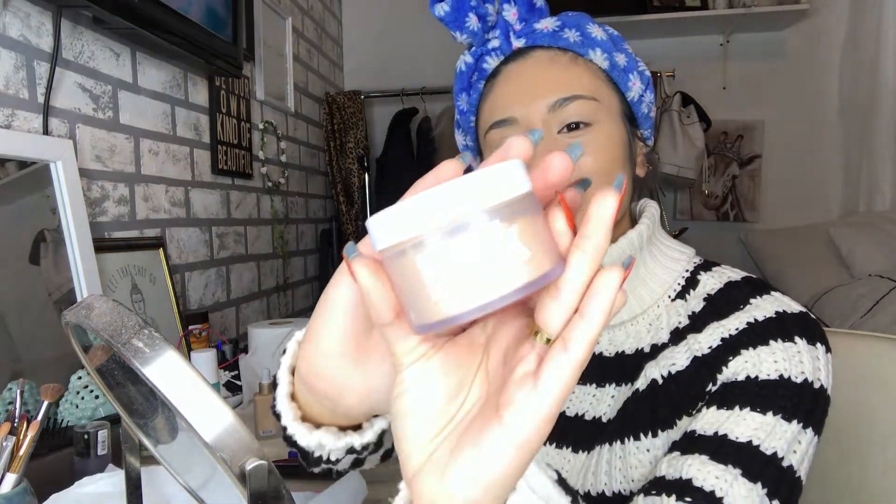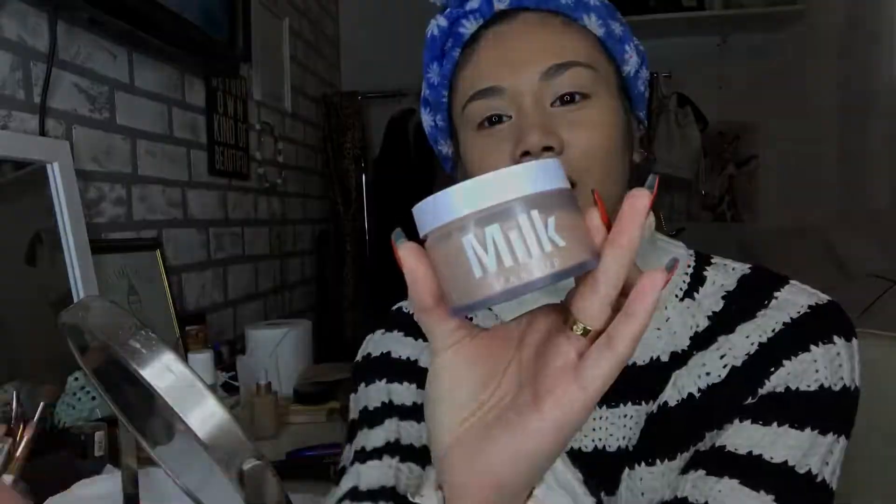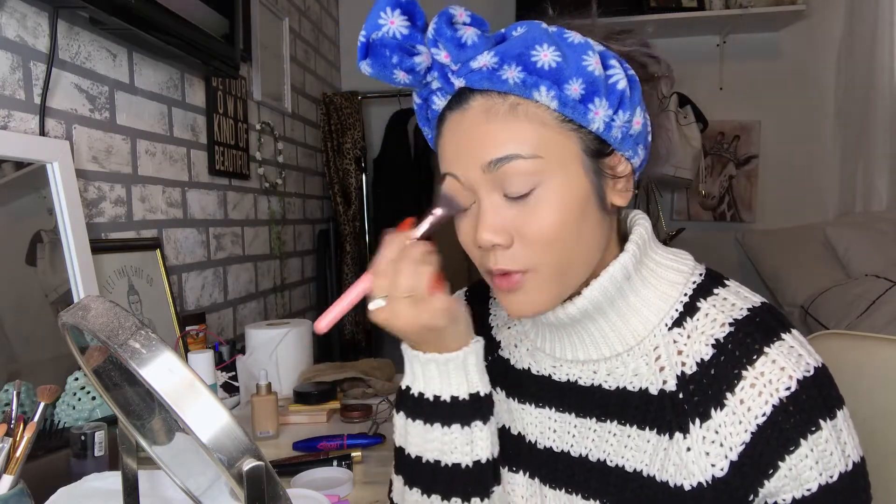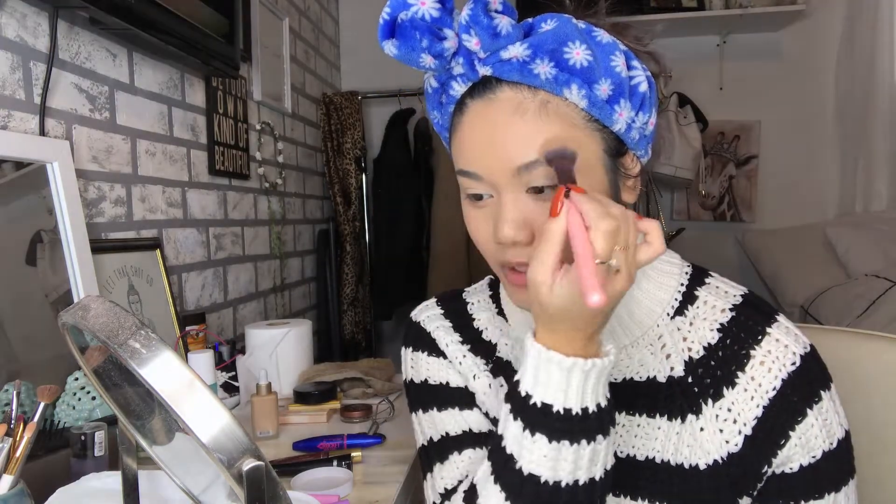I'm gonna take the Milk Makeup Blur and Set Powder. I don't really set my whole face with this just because I really love this powder and I want to save every bit of it, so I mainly focus it on my T-zone and the places I get oily and my under eyes. Then I set the rest of my face with the Cody Airspun powder.